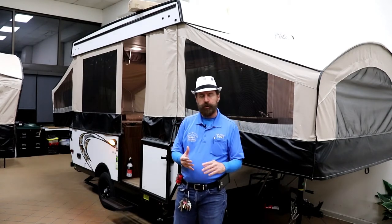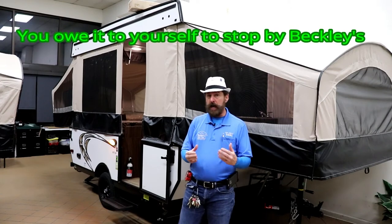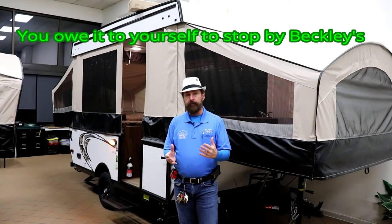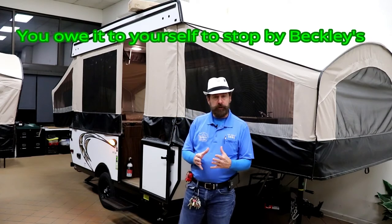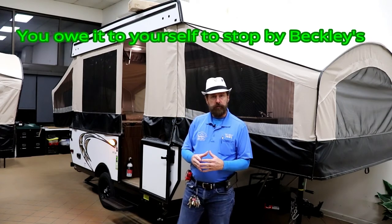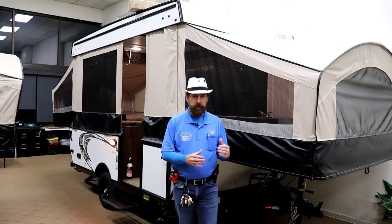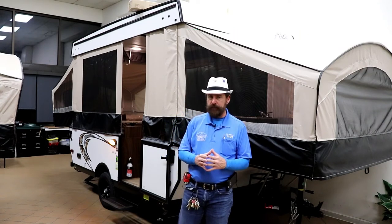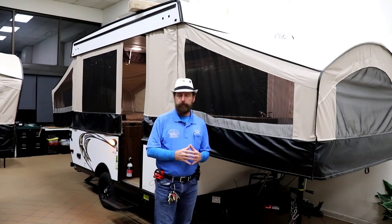The other thing you get with pop-ups — you can get them with inside showers, water heater, furnace, and A/C. So they come with a lot of the different equipment or options that you would see on a travel trailer, for comfort and convenience. So that is one thing with a pop-up that might be right for you.